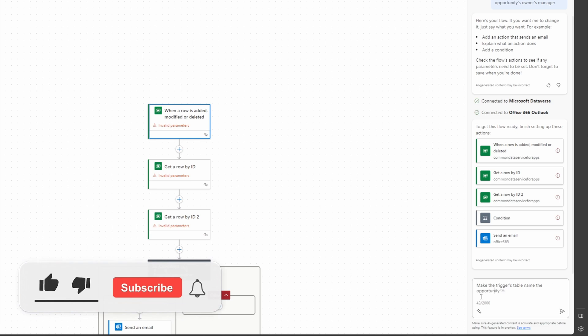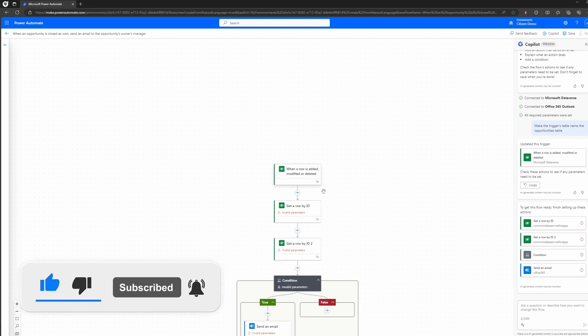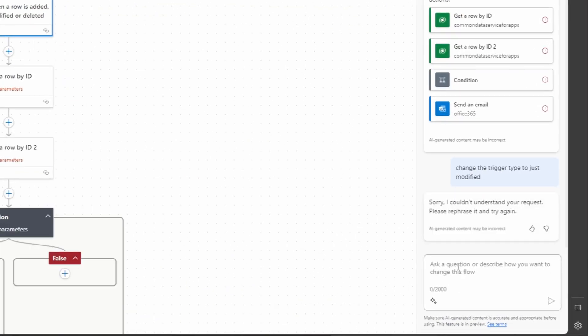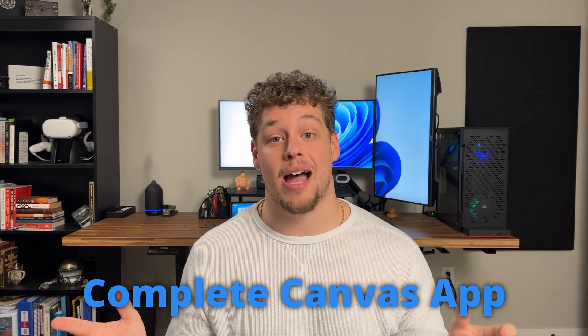In its current state, you can use it to do some simple updates like update a button's color on a canvas app or add an action to a flow, but these updates are fairly straightforward and using Copilot to do them isn't saving you a ton of time. Also, if you don't specifically call out the components or talk to Copilot in the right way, it's going to spit out an error message. Often it's just faster to make a specific update yourself. However, I was able to create a complete canvas app from a written prompt in seconds, and I think this is the biggest strength of Copilot currently for audience number two.